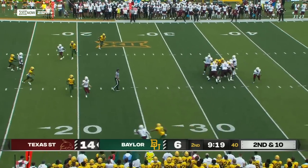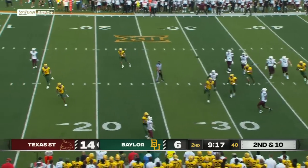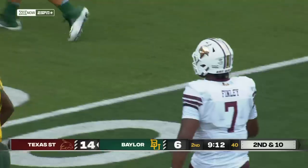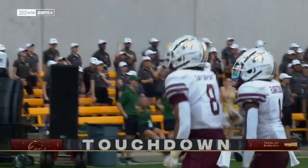Finley under pressure. Spins out of it, rolling to his left again, throwing with his right into the end zone. Touchdown! Denario Davenport! Oh my!